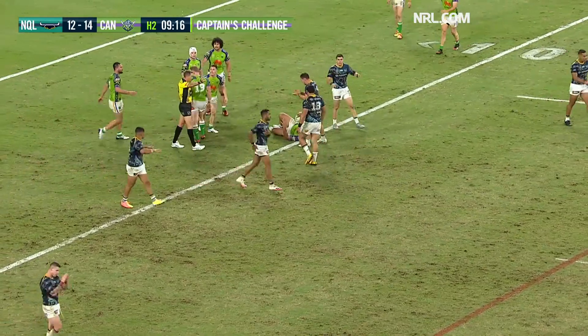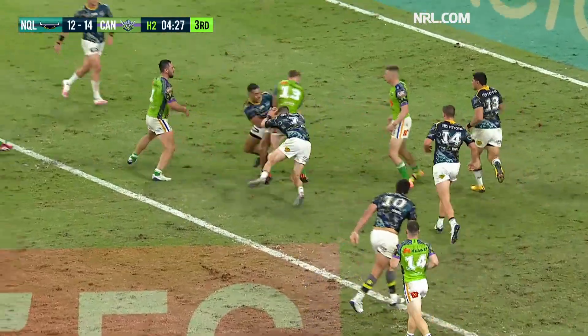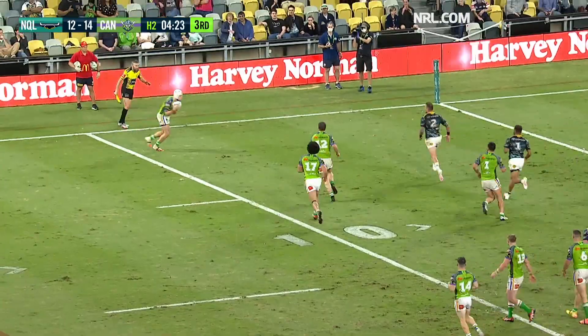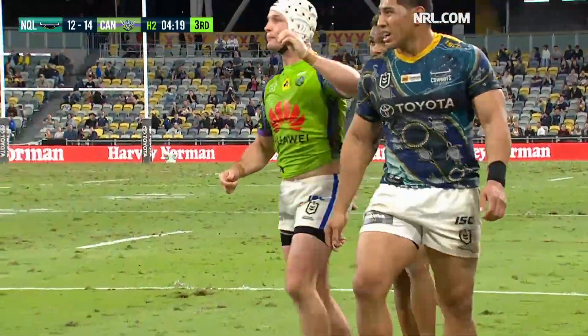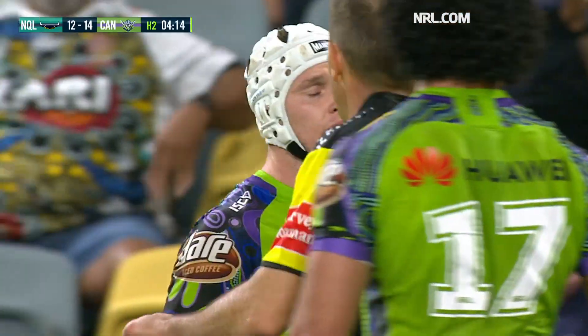Ben Cummings nearly got him again. Young gets away from McLean, staying alive with the ball, gives it to Rapana. They've got them shot to bits. Croker for the corner — has the ball ripped out? A try-saving play by Kyle Feldt.